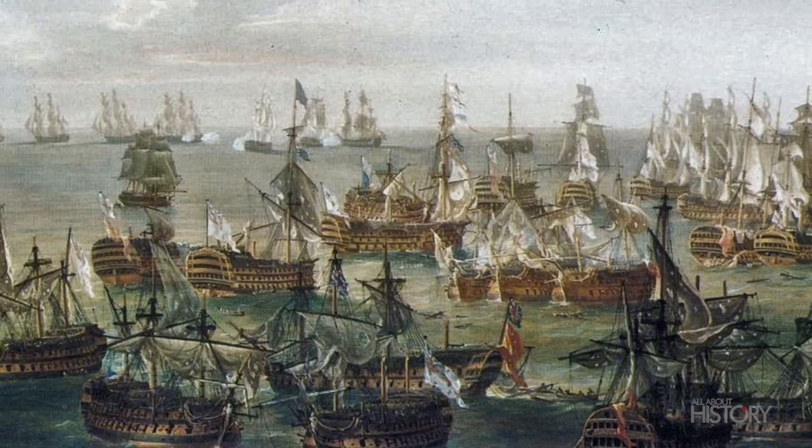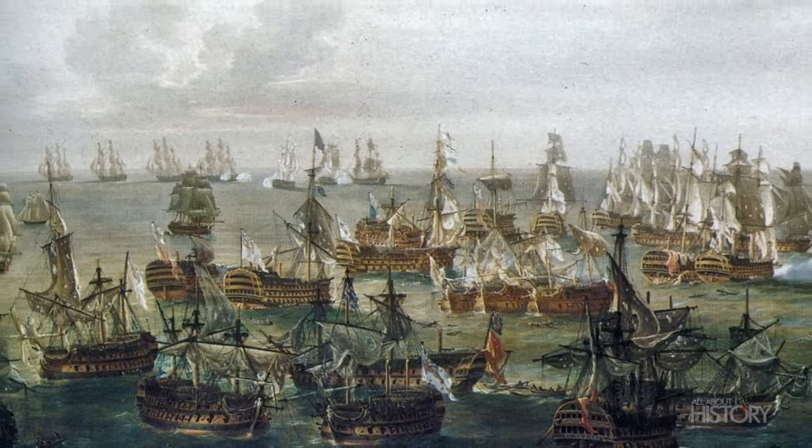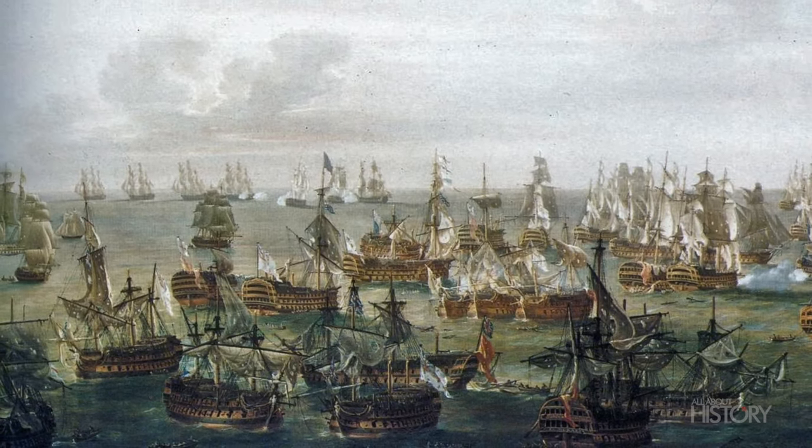In 1805, Britain was on the brink of invasion. Napoleon Bonaparte's Grand Army had gathered in northern France and only needed a fleet of ships to carry it across the English Channel, and Great Britain would surely fall. The British Royal Navy was tasked with locating and intercepting the combined fleet to stop any chance of it reaching the Grand Army.